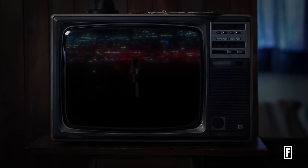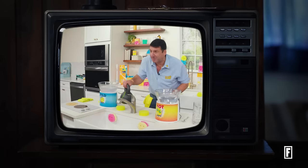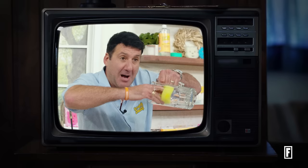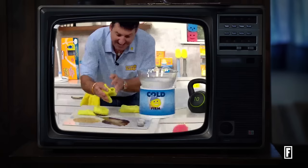The following is not a paid advertisement. Scrub Daddy is the only sponge that changes texture just based on the temperature of the water. That means it can be a soft sponge or a hard sponge in hot or cold water. When it's soft, it gets all the way into cups, bowls, and mugs. And when it's hard, it can scrub through even the most burned-on messes in seconds.